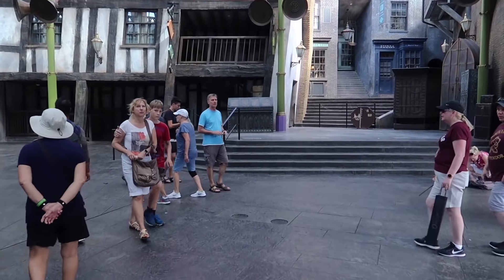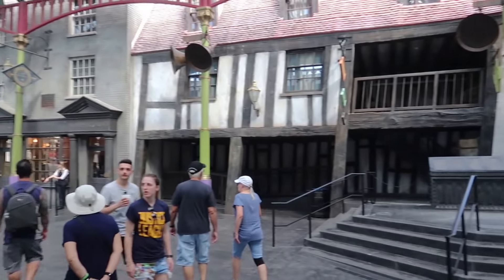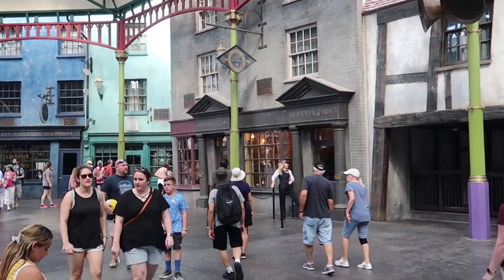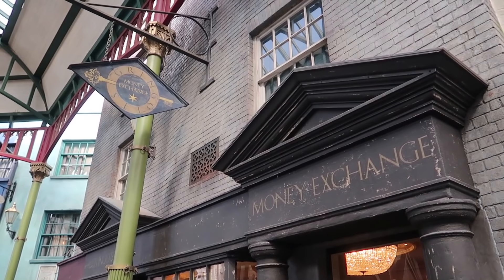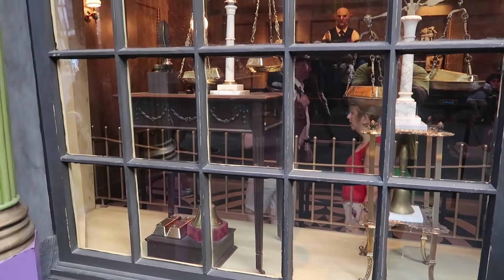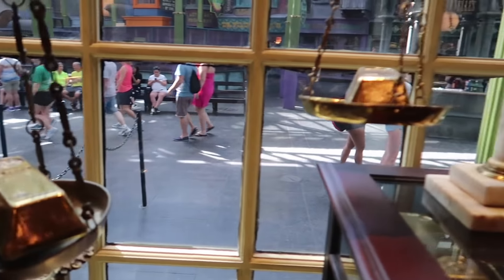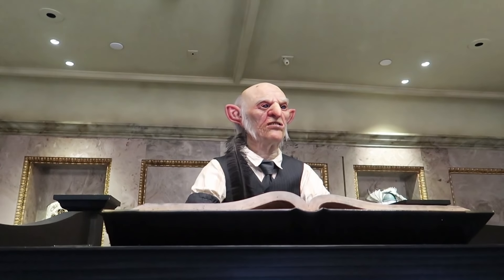Just to the left of the stage, right here, is a little place where you can exchange your muggle money for wizard money. They'll do it in 10s or 20s, so you can get a wizard $10 bill or a wizard $20 bill. You can keep the money as a keepsake souvenir, or you can use it here in Diagon Alley and Hogsmeade for purchases like food, merchandise, or butterbeer. Gringotts banknotes can be purchased for 10 or 20 muggle dollars.